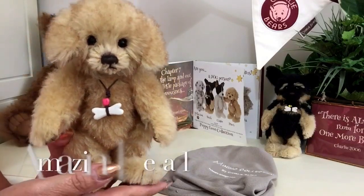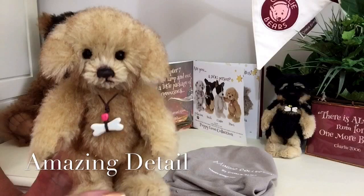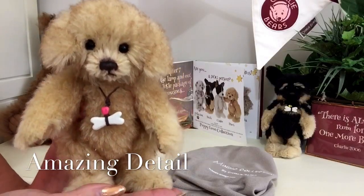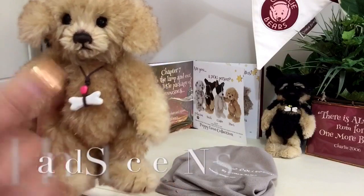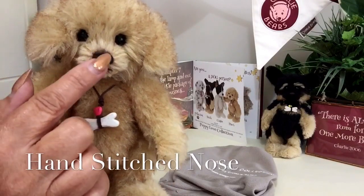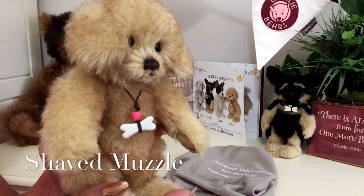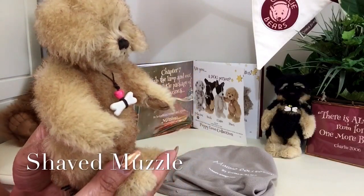Just because he's little, the detail has just as much as on those bigger mohairs that we all know and love. He's got his hand-stitched nose and he's got the shaved muzzle that gives him that wonderful little profile that he's got there.